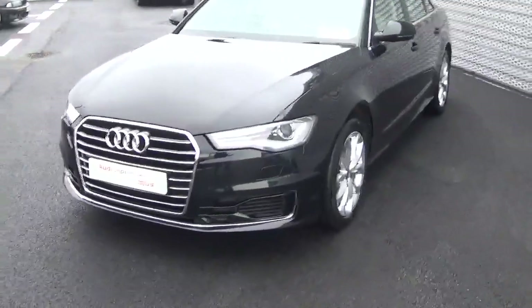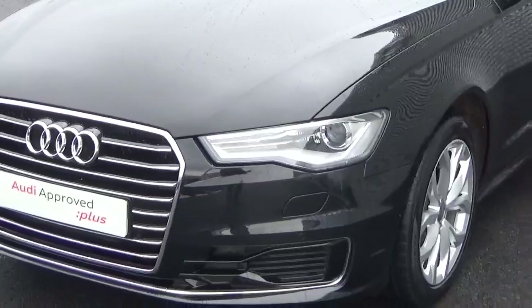Looking at the front of the car, we see that it comes with xenon headlights with LED daytime running lights, along with 18-inch alloys which we see here.